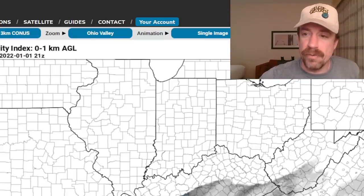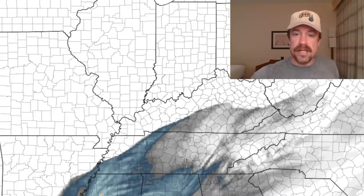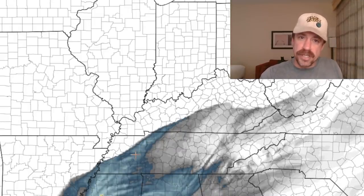Good evening everybody. The zero Z models are coming in rapidly right now. I wanted to start off with a low-level jet — this is the three kilometer NAM forecast for 21Z, 3 PM tomorrow. It shows basically a 60 to 70 knot low-level jet dominating a large section of Mississippi, Alabama, all the way up into western and central Tennessee, even up into southeastern Kentucky. This is a pretty concerning model run.